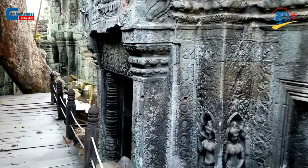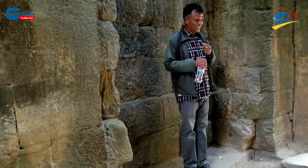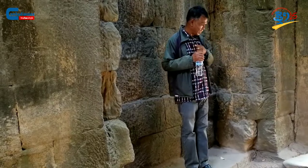With a more dedicated observation, on the lower elevation of some walls, we can see smaller sculptures which depicted the day-to-day livelihood of the people.